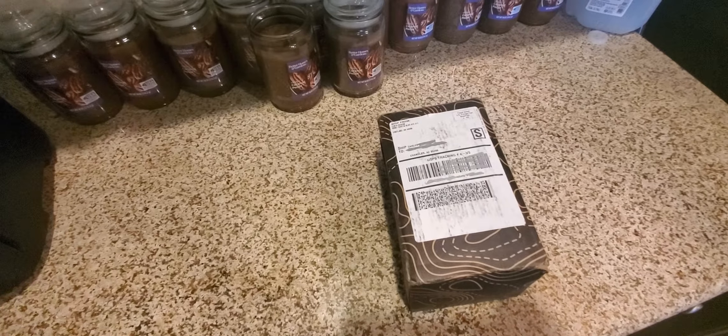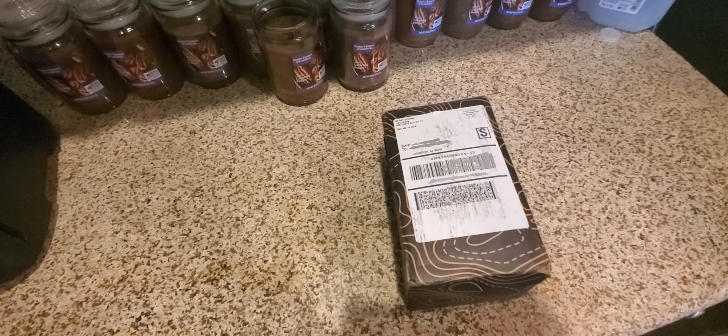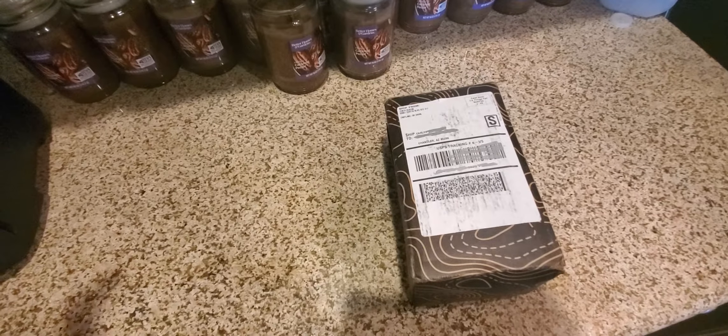Hello everyone! I am so excited because this just hit my door. Today is September the 7th and I already went ahead and marked out my address because, you know, it's going up online.